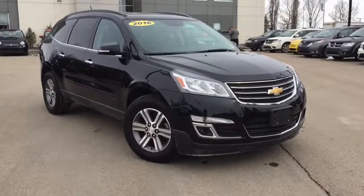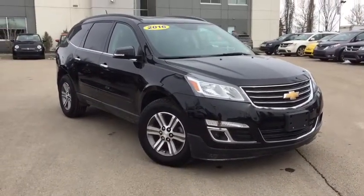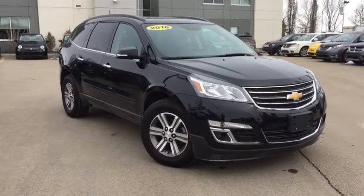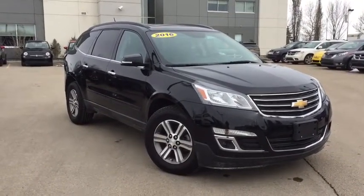Hello and welcome. My name is Stephanie and I'm here at Crosstown Autos Used Car Supercenter. Today we're going to be taking a look at the 2016 Chevy Traverse in mosaic black.